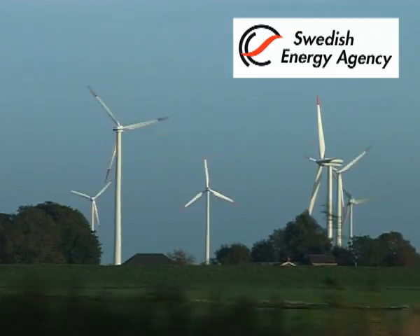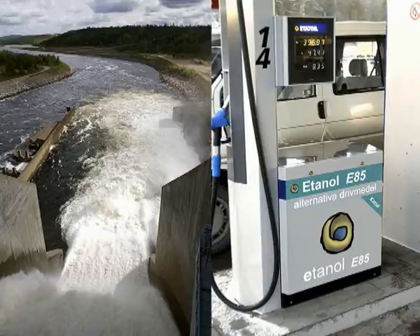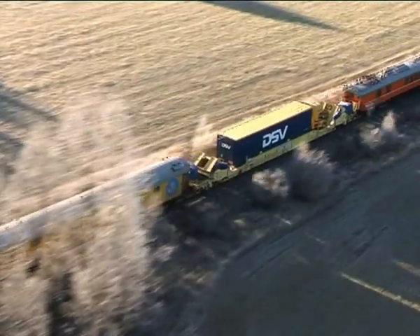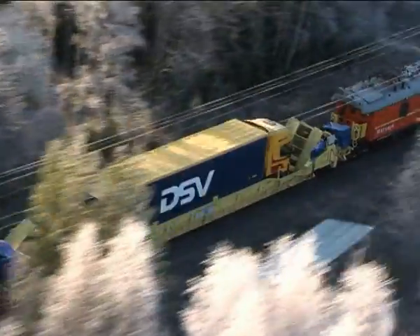The Swedish Energy Agency is a public authority responsible for financing young growing companies within the clean tech energy field. FlexiWagon is a good example of a company that wouldn't have come so far without the support of the Swedish Energy Agency.